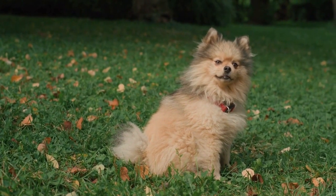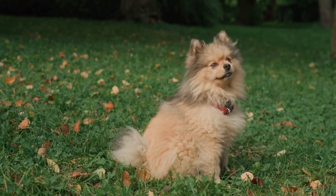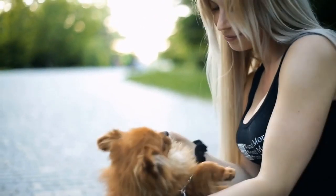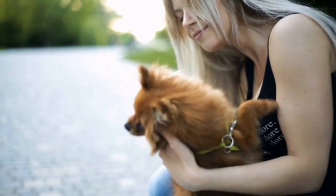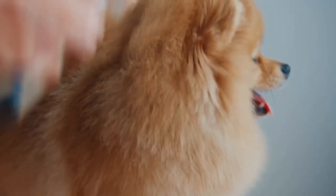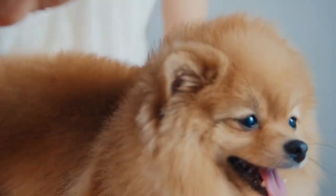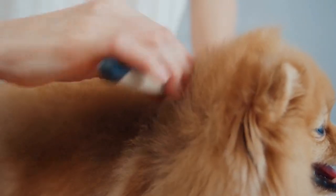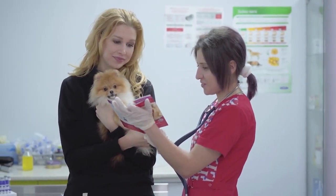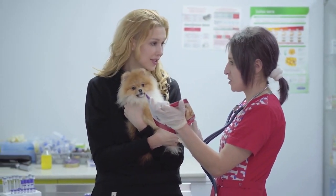We hope you feel more informed and prepared to care for your Pomeranian. Remember, Poms are a small but mighty breed that requires regular grooming, exercise and training to be happy and healthy. With proper care and attention, your Pomeranian will be a loyal and loving companion for years. If you have any additional questions about Pomeranian care, don't hesitate to contact a local veterinarian or Pomeranian breed specialist.